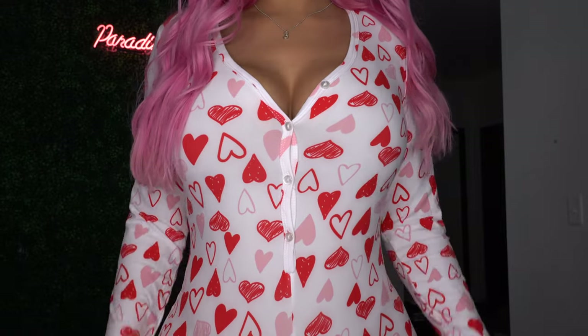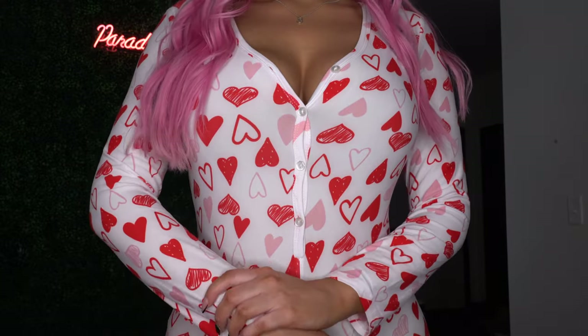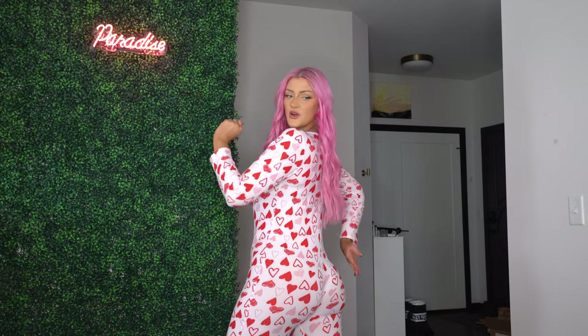Next up we have another little loungewear piece — a super cute little heart onesie. It has long sleeves and buttons going all the way down so you can show less or more. It's made out of the exact same material as the black PJ set. From the front it is so flattering and super cute — I feel like it makes my butt look super good. But in the back, it's going straight from my butt all the way up and missing the swell of my back.